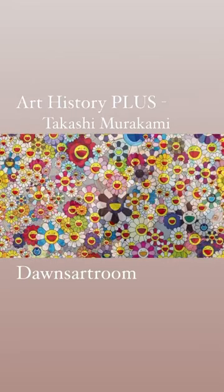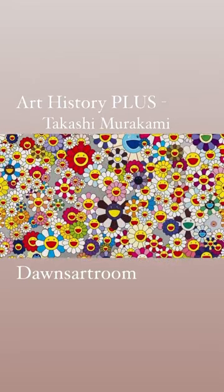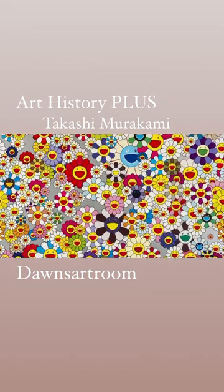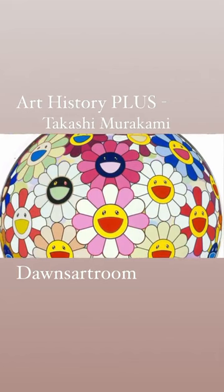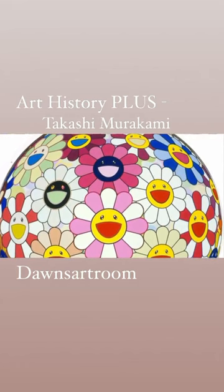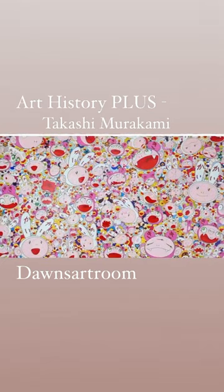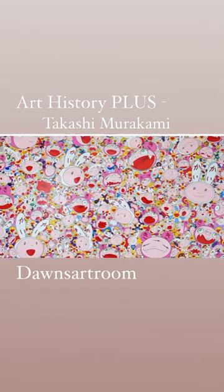Contemporary Japanese artist Takashi Murakami earned many degrees studying Nihonga, a form of traditional Japanese painting. Murakami invents characters that combine popular cartoons, anime, with smiling flowers, bears, and lions.